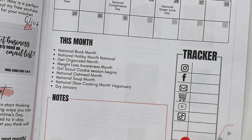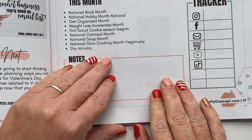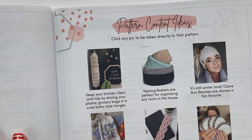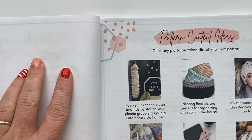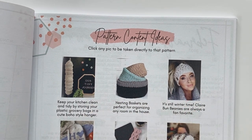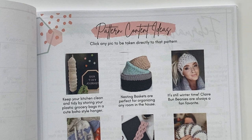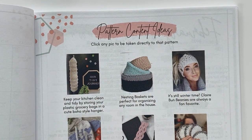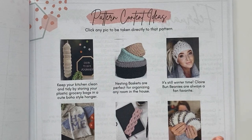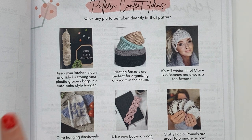At the end of this month you can fill out your tracker to see all the things you've had going on, and write down notes or brain-dump any ideas that came to you. Then on the next page, there's a blank notes page and more pattern suggestions and content ideas. We're going to go through each one and look at different ways you can promote these to your ideal customer in January. All of these are free crochet patterns on my blog — you can get to them by scanning the QR code.